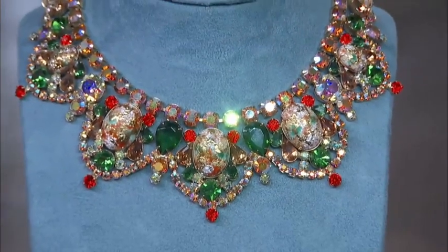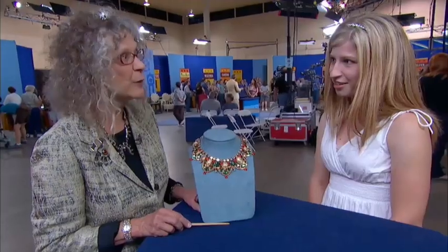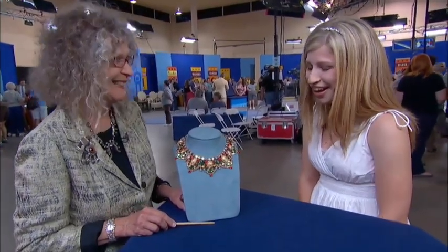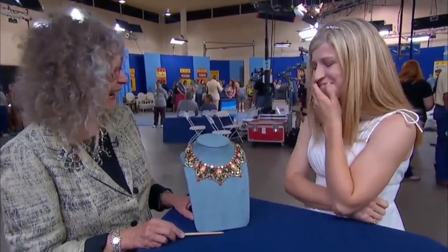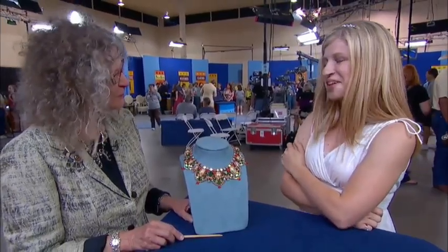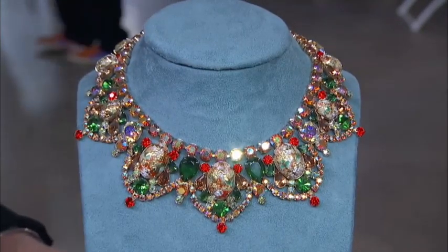On a retail level, these necklaces routinely sell for between $800 and $1,000. Oh, go grandma! I thought maybe a hundred. I hope you wear it. I do. Excellent, I love it.